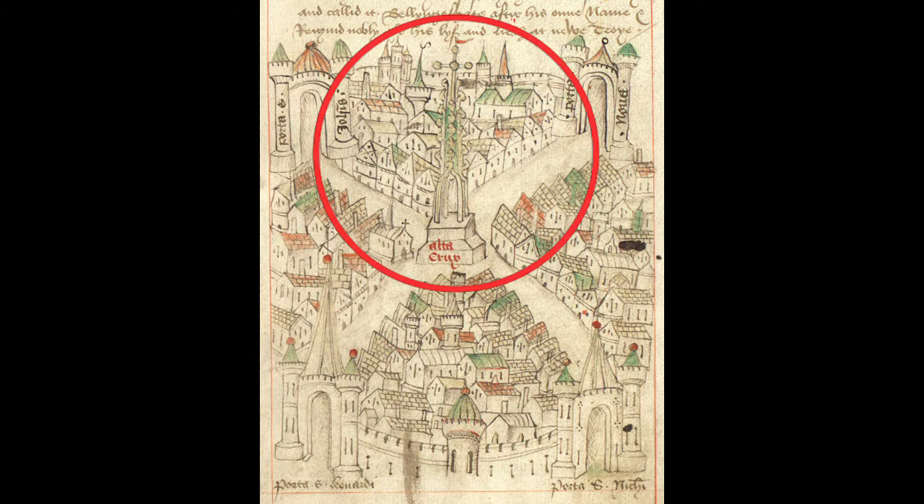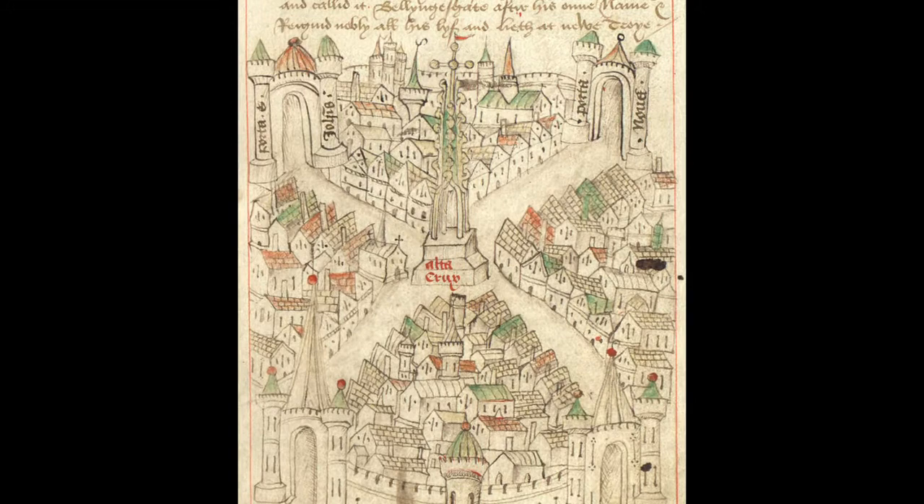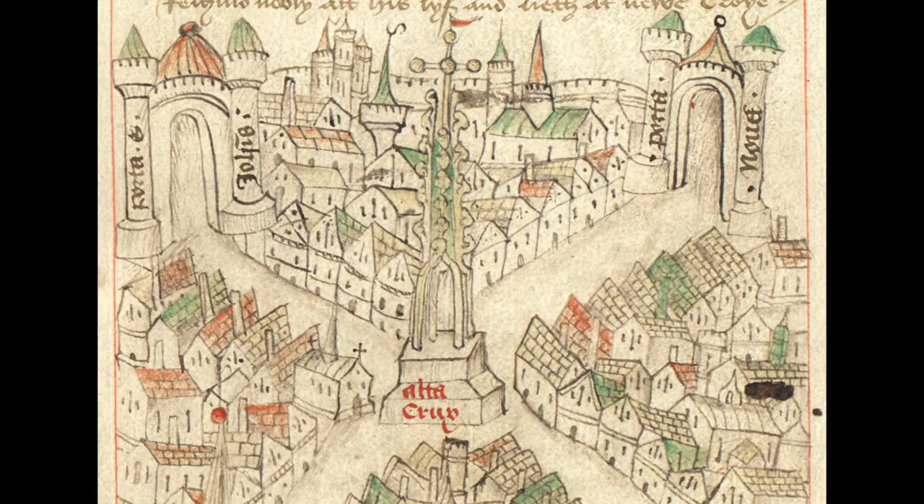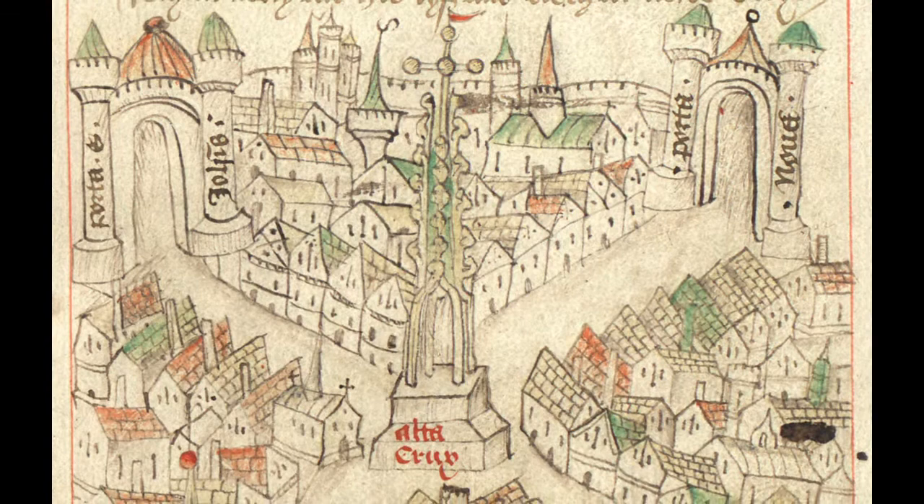Finally, let's talk about the structure right in the middle. This is called the High Cross. It was built in 1373 as a celebration of the king at the time, Edward III. Edward made Bristol special by calling it both a city and a county. The cross had stone carvings of kings on each of the four sides, which tells us how important monarchs were.